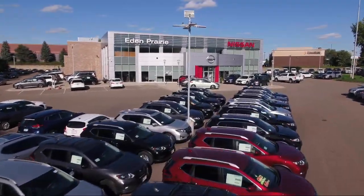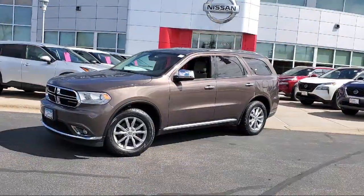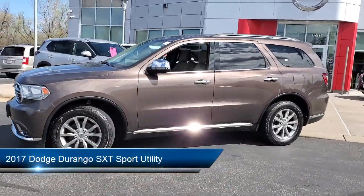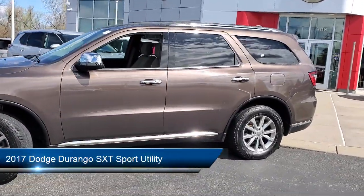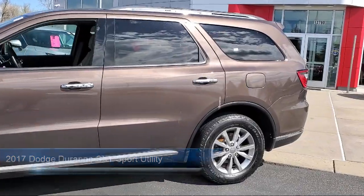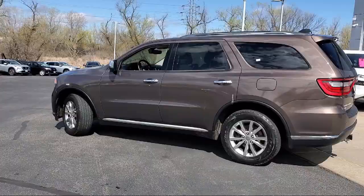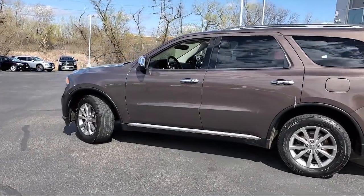Welcome to Eden Prairie Nissan, and here's a look at another one of our great vehicles from our inventory. It comes equipped with power sunroof, leather wrapped steering wheel, quick order package 23B, third row seating group, and power eight-way driver manual passenger seat.